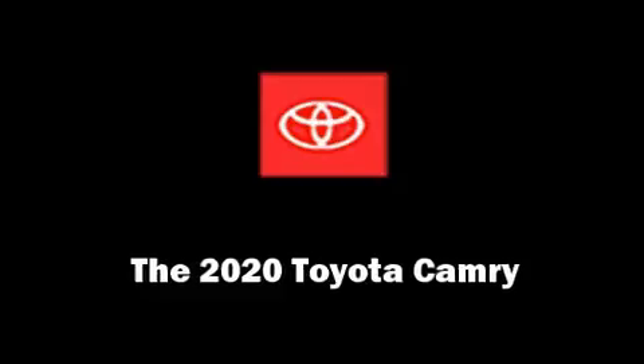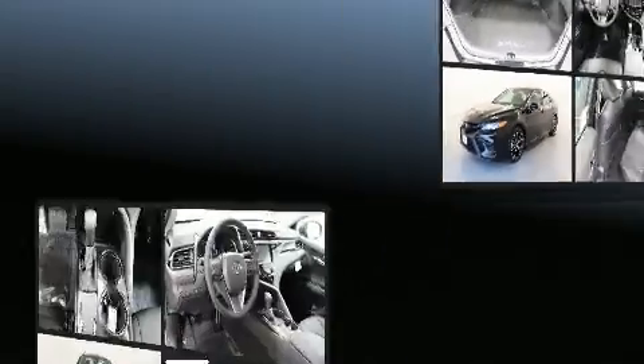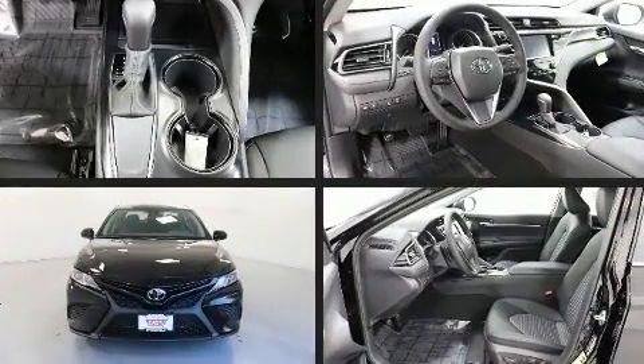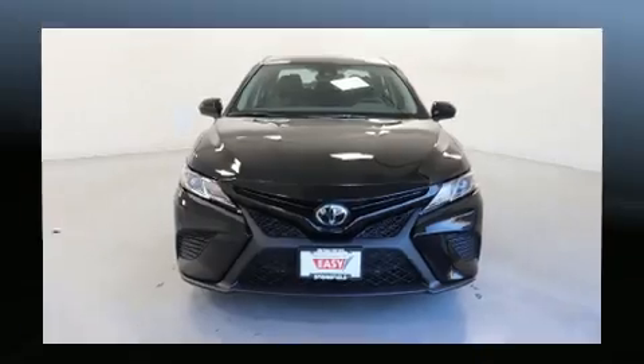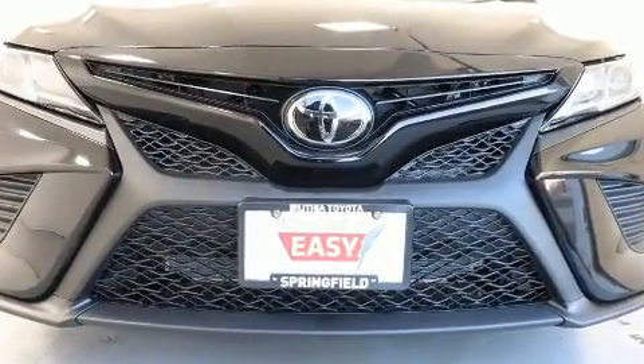The 2020 Toyota Camry. This four-door, five-passenger sedan is waiting for you to take home. The aerodynamic exterior design both looks good and enhances fuel economy, providing a smooth and predictable driving experience.